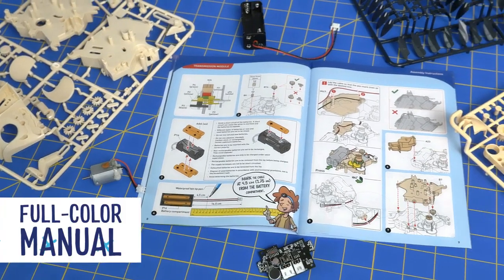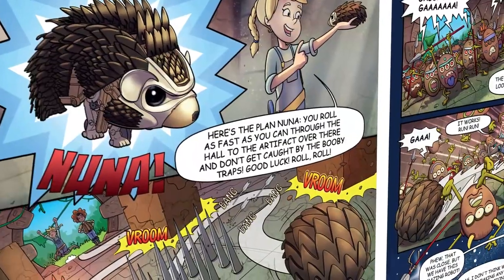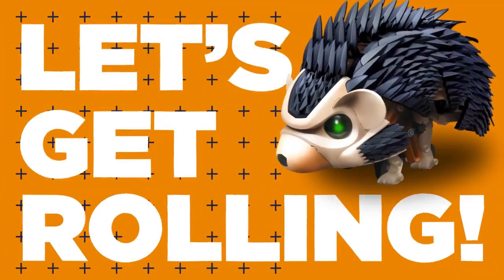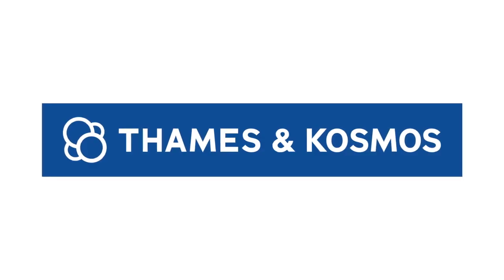Follow along with a full-color manual that provides step-by-step building instructions and includes an illustrated comic featuring the adventures of Nuna the Tumbling Hedgehog. Let's get rolling with My Robotic Pet, Tumbling Hedgehog, from Thames & Cosmos.